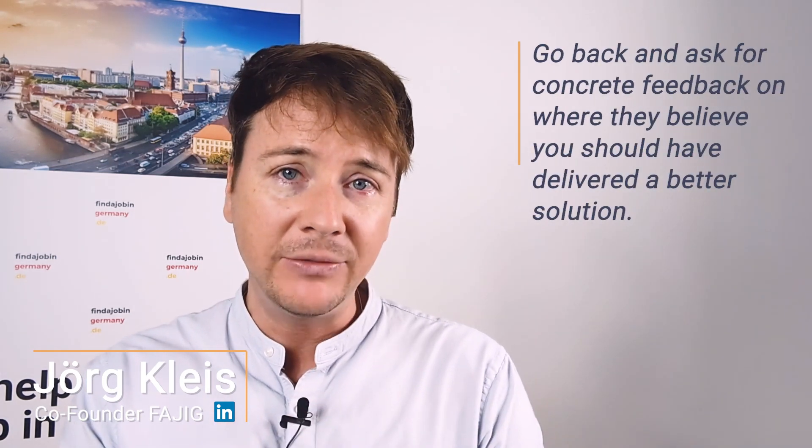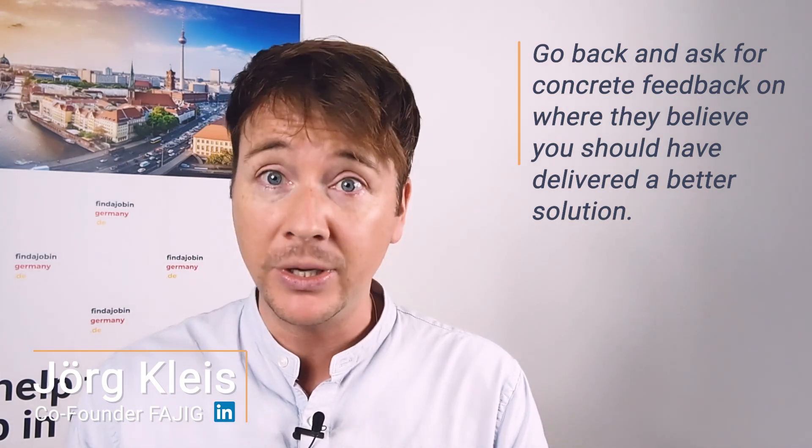Even though you may think your solution was great, it may not have nailed it 100%. Competition is tough — you're essentially competing with the rest of the world, and sometimes 90% doesn't cut it. In our coaching program, we see very often that people believe their solution should have earned them an invite to the next round. Any rejection that follows will really hit you hard. What matters in that situation is that you go back to them and ask for concrete feedback on where the tech team believes you should have designed a better solution. Some companies won't respond, but those who do will really help you with your learning curve.